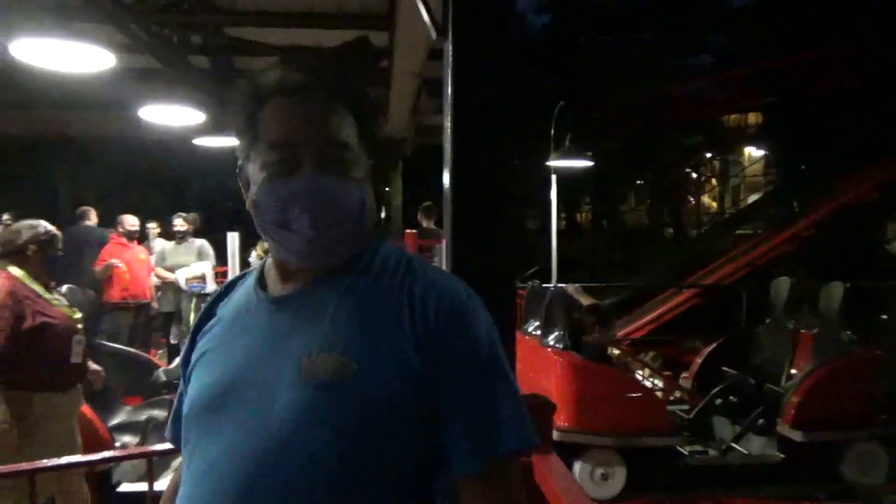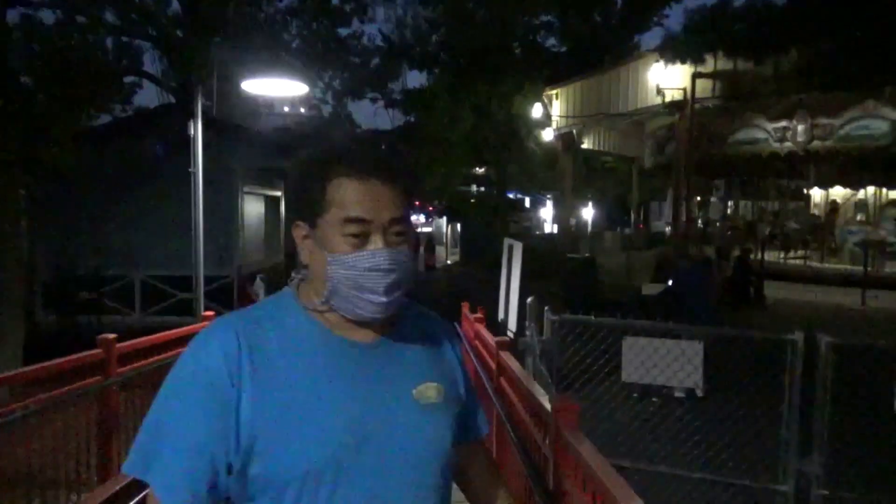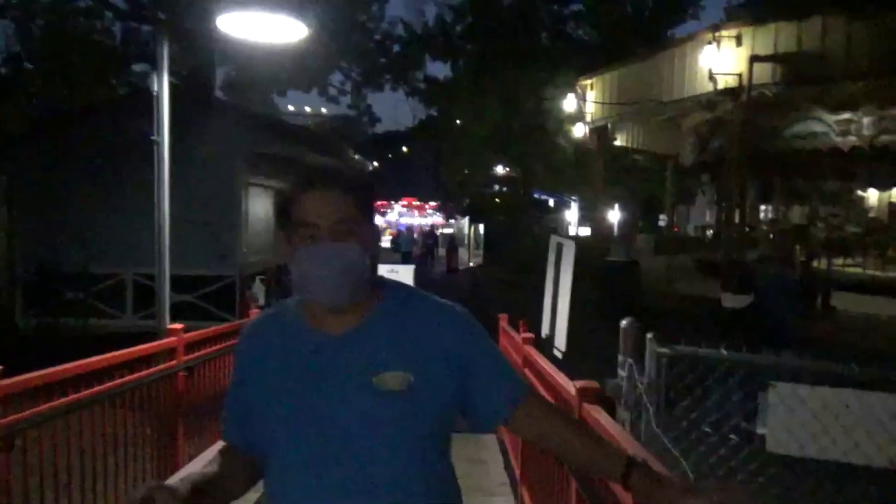We're going to head down to Supergirl and the Boss and just have fun. I didn't see the drop tower open — they may have that closed down. I saw Supergirl running though. I might take a little breather from Pandemonium here for a little bit.